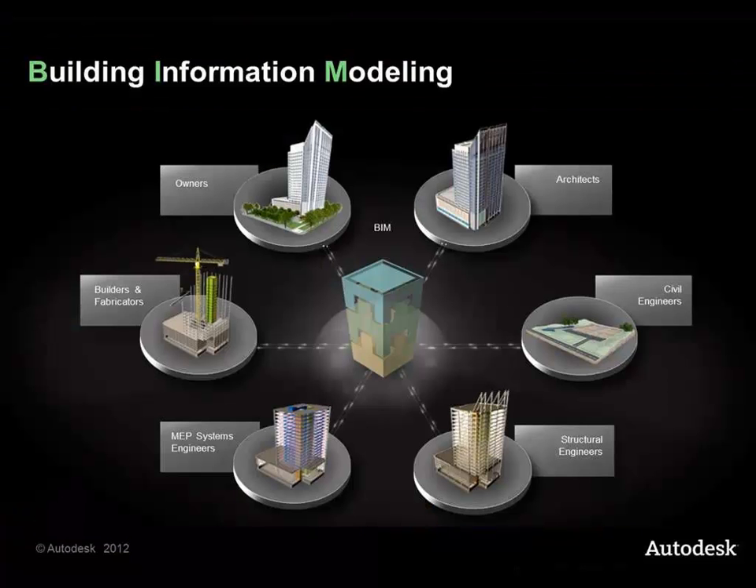BIM is not a piece of software — it's not Revit either, which is generally a preconception we get at Autodesk. Revit has been a very popular product in the architecture, building, and structural space, but it's not the complete picture. BIM is a process of how all the different disciplines work together and really build a virtual model of the project before we take it to construction. BIM carries on from there — it's not just about the design, it's how it's constructed and how it's managed afterwards.